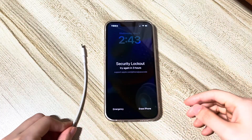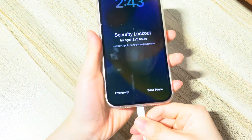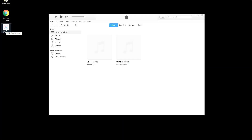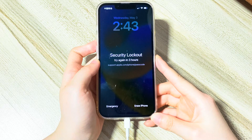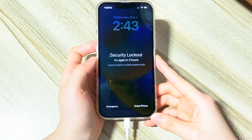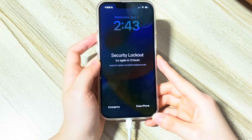Now let's start. First, connect your locked iPhone to the computer with a USB cable. Second, open iTunes or Finder. Third, put your device into recovery mode. This is an Apple official step to let iTunes or Finder detect your iPhone that says security lockout try again in three hours without entering the passcode.